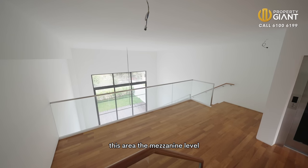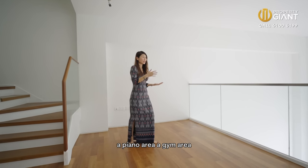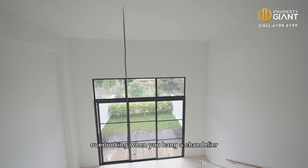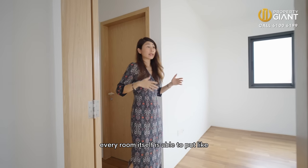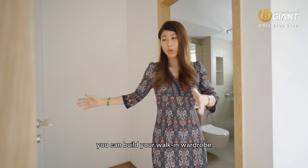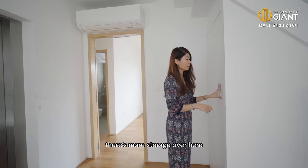This mezzanine level area, you can use it as a lounge area, a piano area, a gym area. You have a beautiful view overlooking where you can hang a chandelier. And there is one more ensuite bedroom. Every room is able to fit at least a king size bed. In this area here, you can build in your walk-in wardrobe and your dresser area. There's more storage over here too.